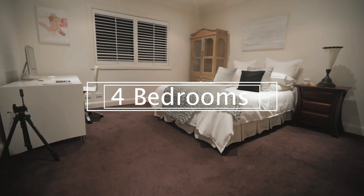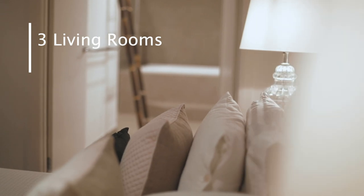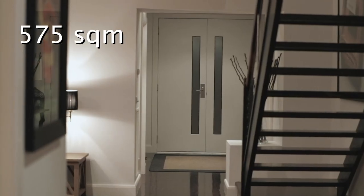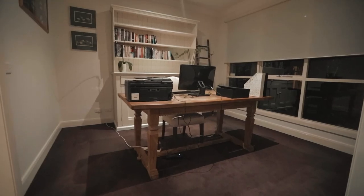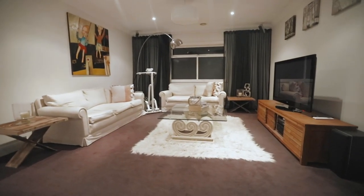We're offering you four bedrooms, three bathrooms. We look forward to meeting you at one of our next open for inspections. This modern double storey residence is sure to exceed all expectations with its design and elegance.